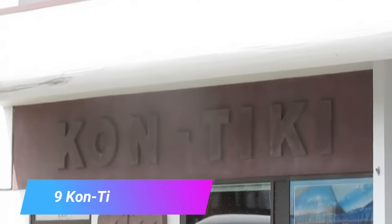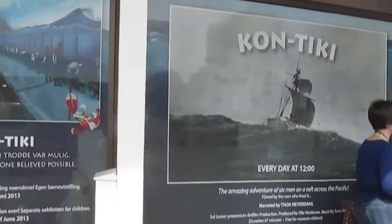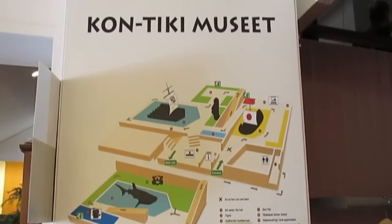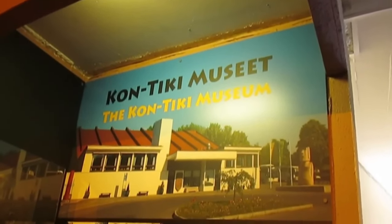Number 9: Kon Tiki Museum. All about the adventures of the 20th century anthropologist Thor Heyerdahl, the Kon Tiki Museum is named after the balsa wood raft that Heyerdahl sailed from Peru to Polynesia in 1947. His purpose for taking on this perilous journey was to prove that Polynesians had emigrated to the Central and South Pacific from South America.